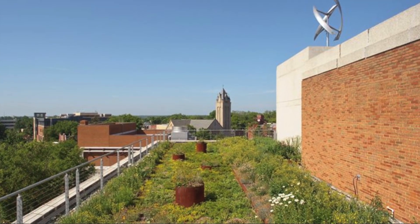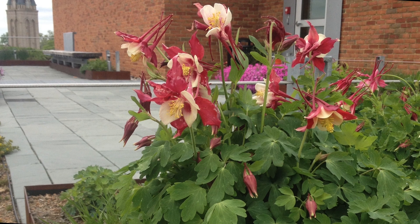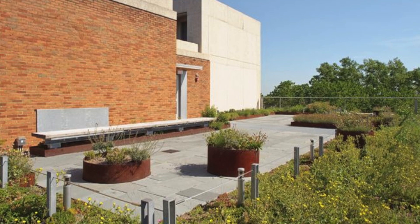Designed by VMDO Architects and SiteWorks Studio, the walkout terrace located on the 5th floor of the Pollock Visual Arts Building at Virginia Commonwealth University serves as a living classroom and provides an opportunity for students and faculty to congregate outside.